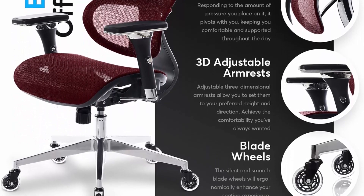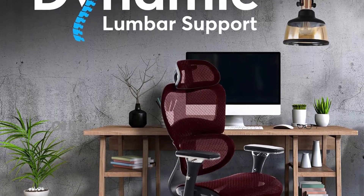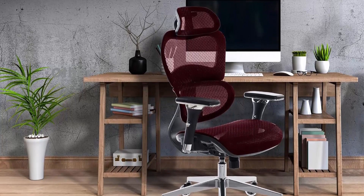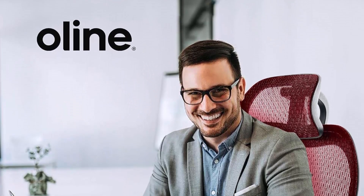Chiropractor recommended to alleviate back pain — recommended by chiropractors for its ability to support and align the spine. This premium office chair is built with top-quality materials and capable of holding up to 300 pounds. The breathable mesh design will keep you cool and comfortable, while the adjustable headrest, armrests, and lumbar support allow you to customize the chair to fit your specific needs and improve your posture.